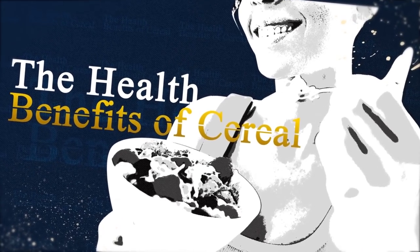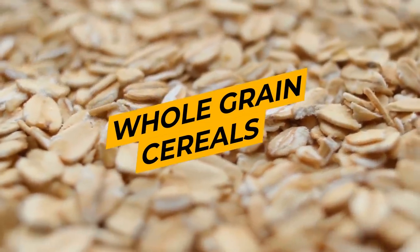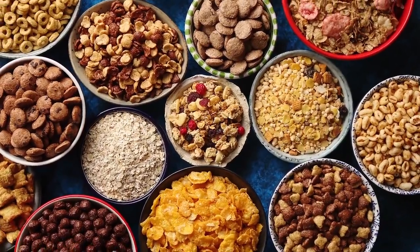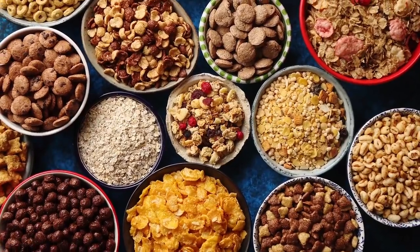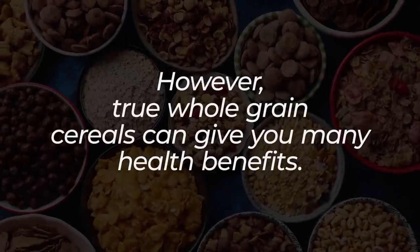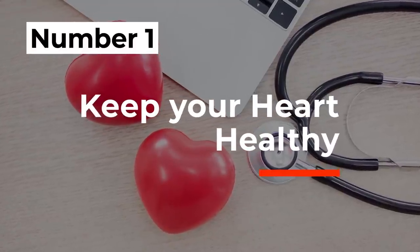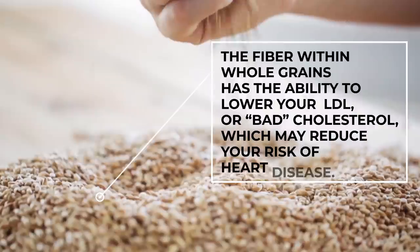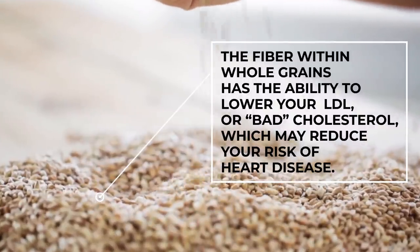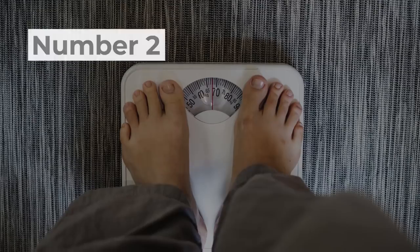The health benefits of cereal — keep in mind, we're talking about whole grain cereals here. Forget the notion that any cereal is, as the food companies like to tell us, part of a balanced breakfast. However, true whole grain cereals can give you many health benefits. Number 1: they can keep your heart healthy. When eaten as part of a healthy diet, whole grains may lower your risk of cardiovascular disease. The fiber within whole grains has the ability to lower your LDL, or bad cholesterol, which may reduce your risk of heart disease.